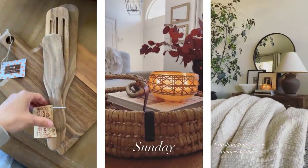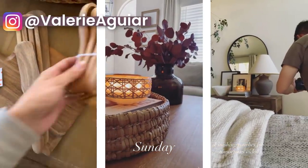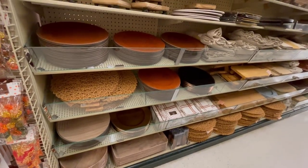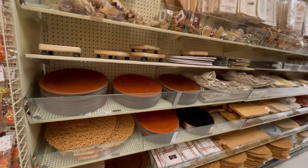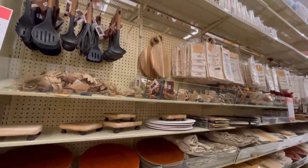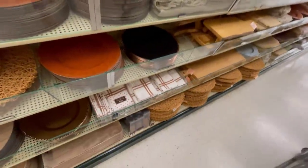If you guys have not found me on Instagram, you can find me at Valerie Aguirre where I share a lot of home behind-the-scenes and fun stuff. A lot of what I'm going to be sharing is from their fall section, and then I'll share some more general home decor, but first I want to focus on these fallish type aisles.